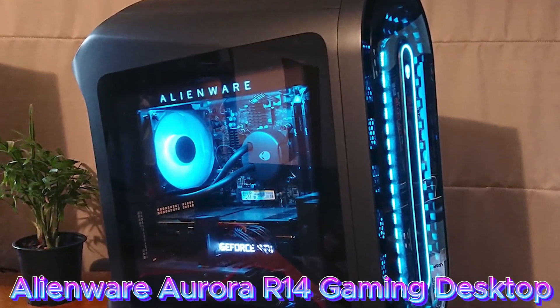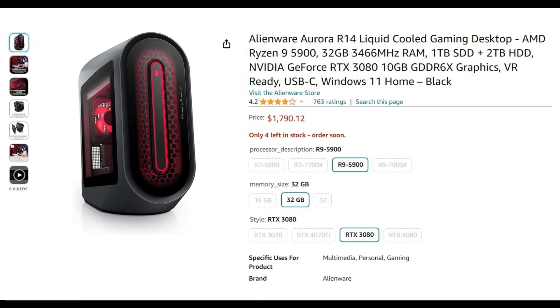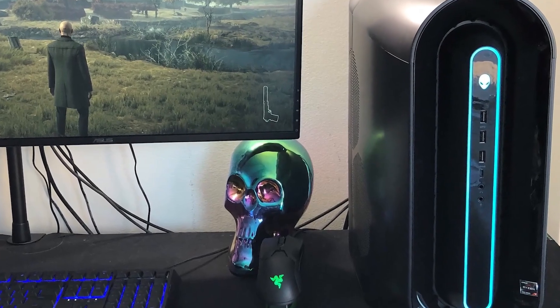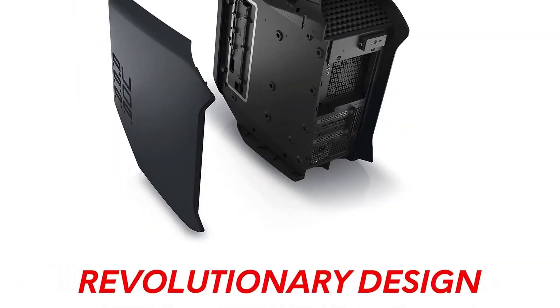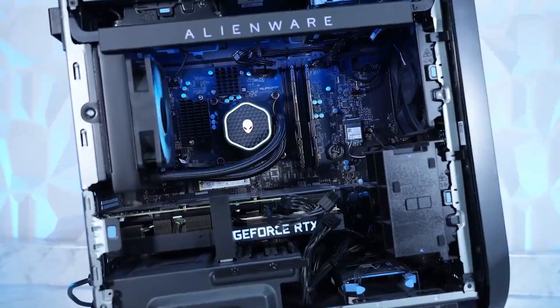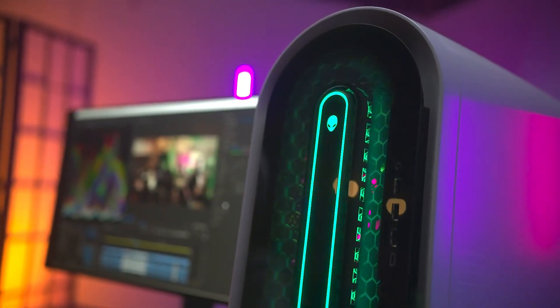Next, we have the Alienware Aurora R14 liquid-cooled gaming desktop. Even though Alienware is known for its high pricing, this gaming PC at $1,742 offers some serious configuration. Paired with a power-efficient Ryzen 9 5900 built with Zen 3 architecture and an NVIDIA RTX 3080 10GB GDDR6X GPU, this CPU can provide similar performance compared to the Intel i7-12700K, though Intel is slightly ahead at both single and multi-core. Due to the RTX 3080 GPU, you can expect better FPS than an RTX 3070, especially in graphics-intensive games.